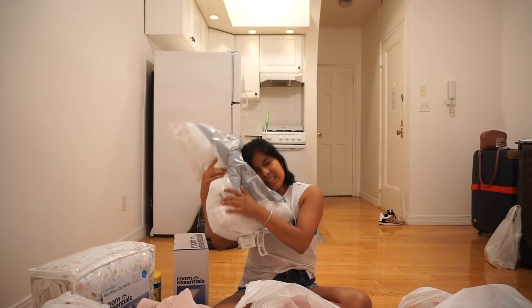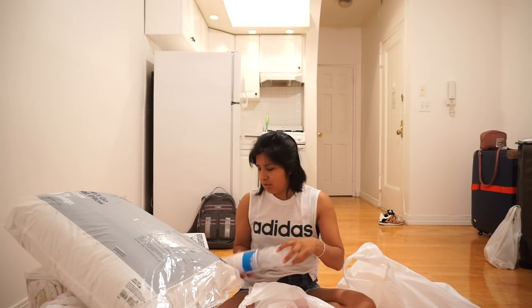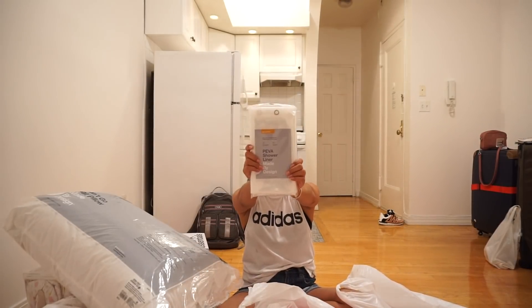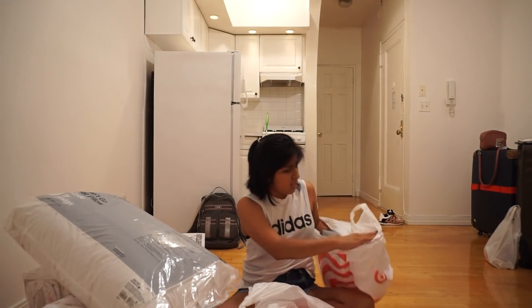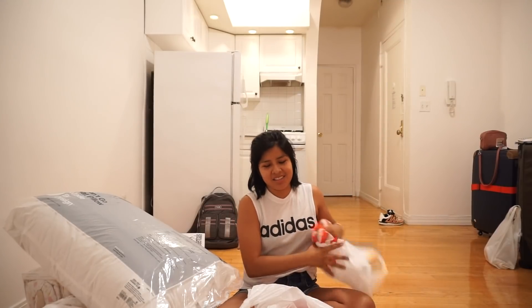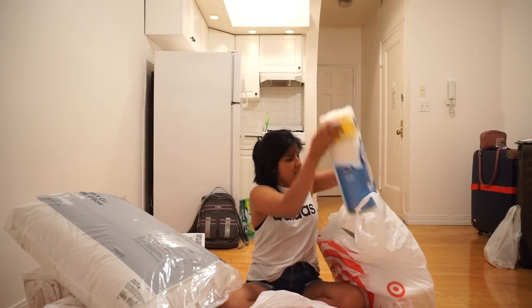Next I got a pillow because I need something to lay my head on. I also got a bath mat because I do not want to slip while I'm taking my shower — just a very normal basic bath mat. Here's my liner for the shower. Next I got trash bags, because in New York it's very common to see roaches and rats — we're trying to prevent that.